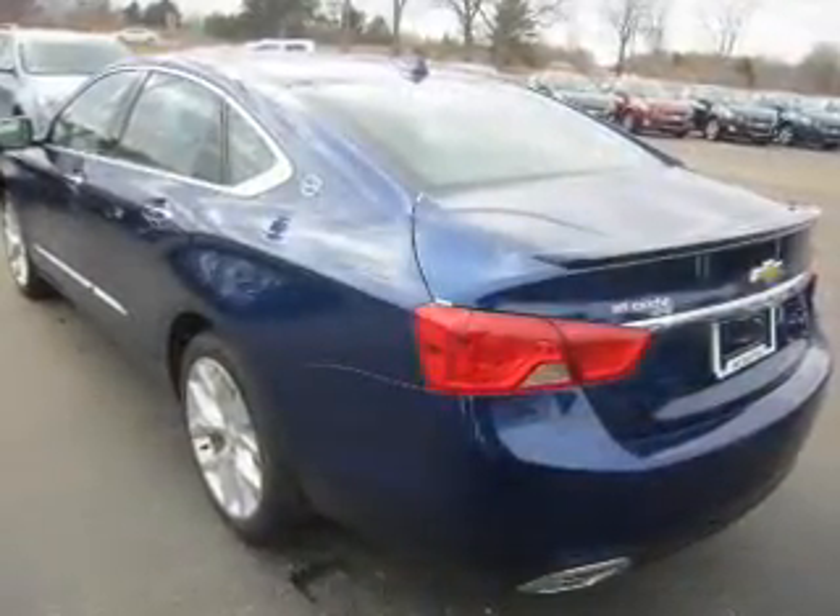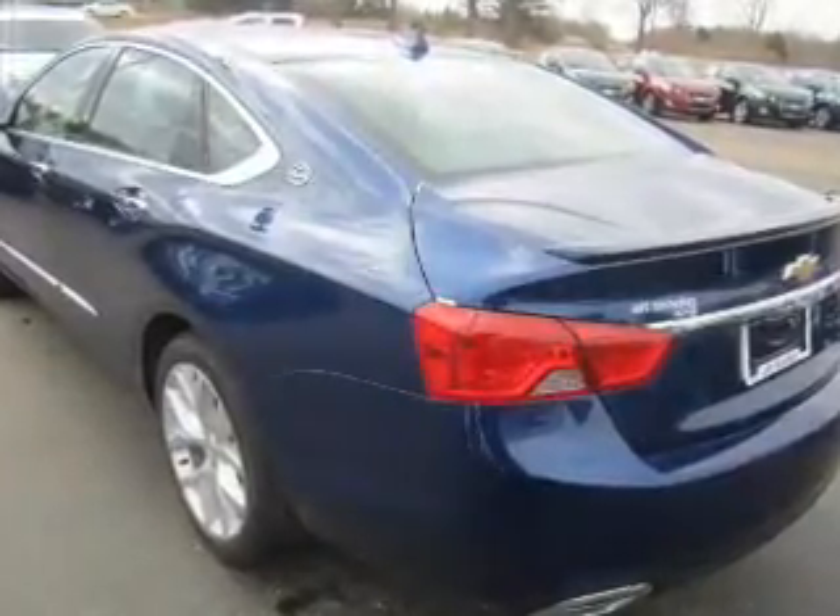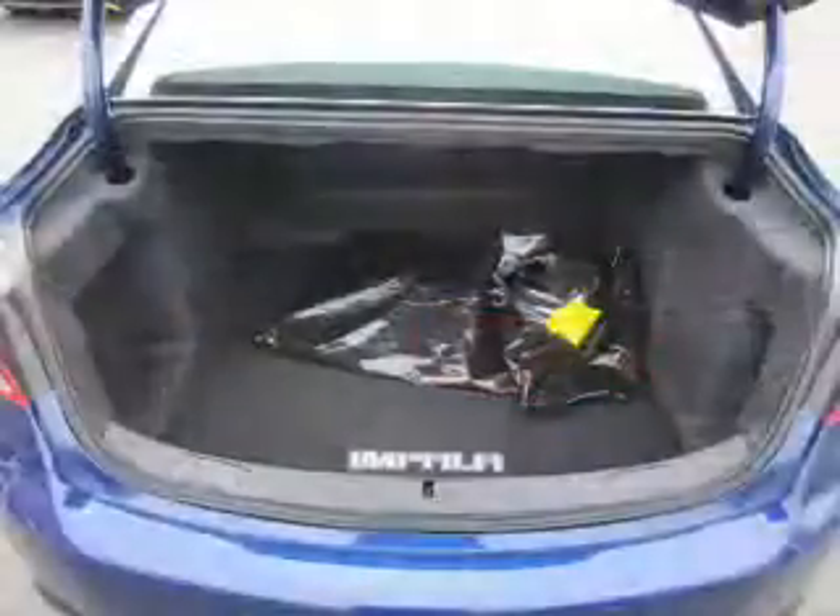Premium wheels lend a distinctive appearance. Savor your listening experience with this premium sound system. You will appreciate the safety feature of anti-lock brakes.